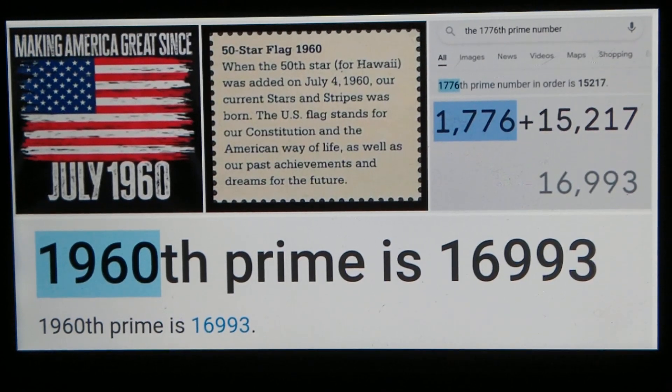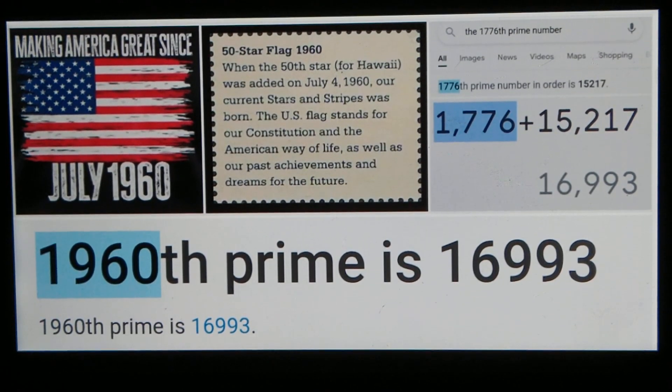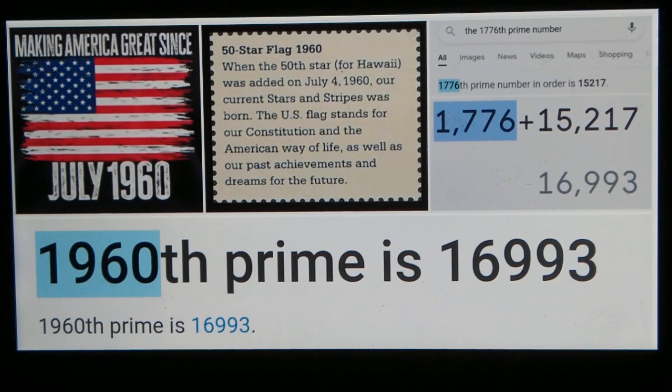I've shown those numbers off to the right, and I've added them together. The 1776th prime number is 15,217. So if we add those numbers together: 1776 plus the 1776th prime number equals 16,993. That's a prime number — 16,993 is a prime number.